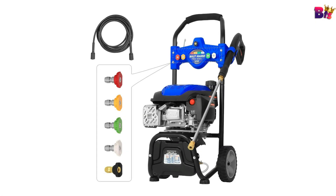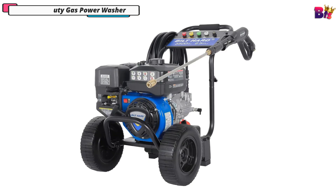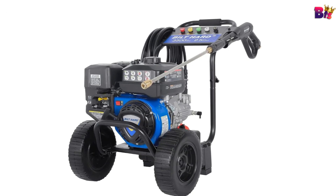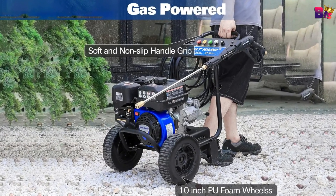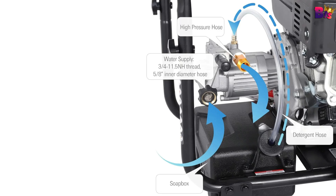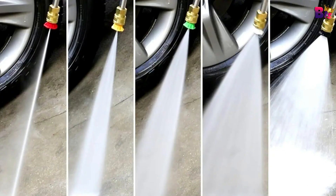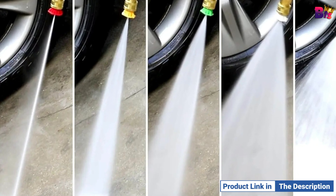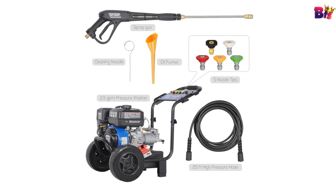Number 1: Heavy-Duty Gas Power Washer. This pressure washer boasts a powerful 224cc 4-stroke OHV engine. With 7.5 horsepower and 9.96 ft-lbs of torque, it delivers impressive performance. The engine runs at a maximum speed of 3,800 RPM and features a 15:1 reduction ratio, making it a powerhouse for all your cleaning needs.